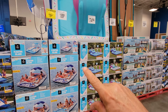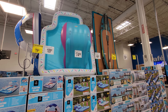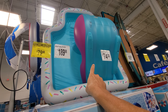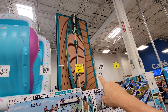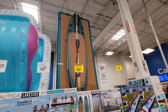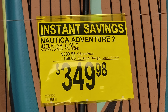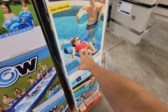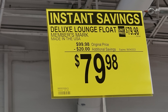In outdoor recreation, they've already started putting rafts and water items on sale. This inflatable pool slide is $20 off at $79.98. The Nautica Adventure 2 stand-up paddleboard is $50 off at $349.98. And the deluxe lounge float — six feet long — is $20 off at $79.98.